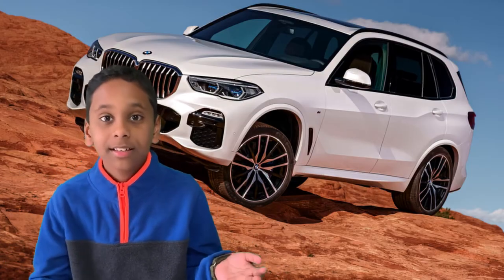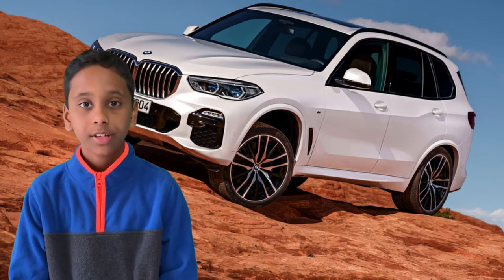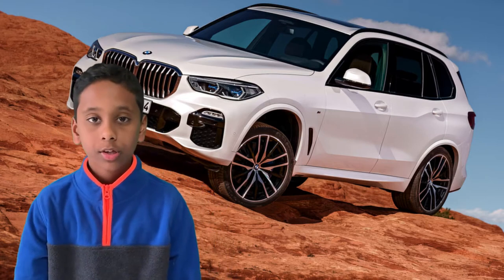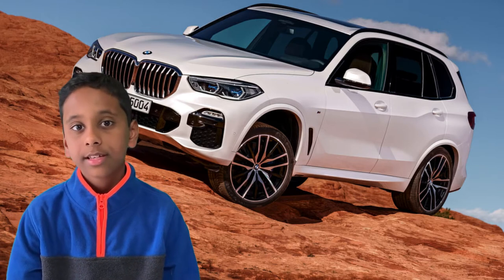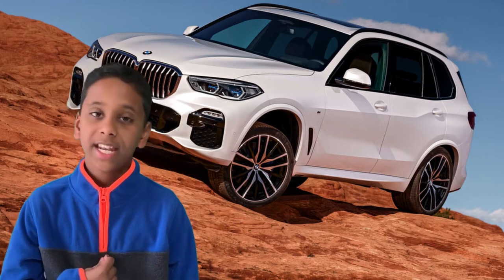Welcome to France Car Romania. Today we're going to talk about the 2019 BMW X5. This video is going to contain four parts: exterior, engine and configurations, interior, and conclusion — my viewer opinion of this amazing car.